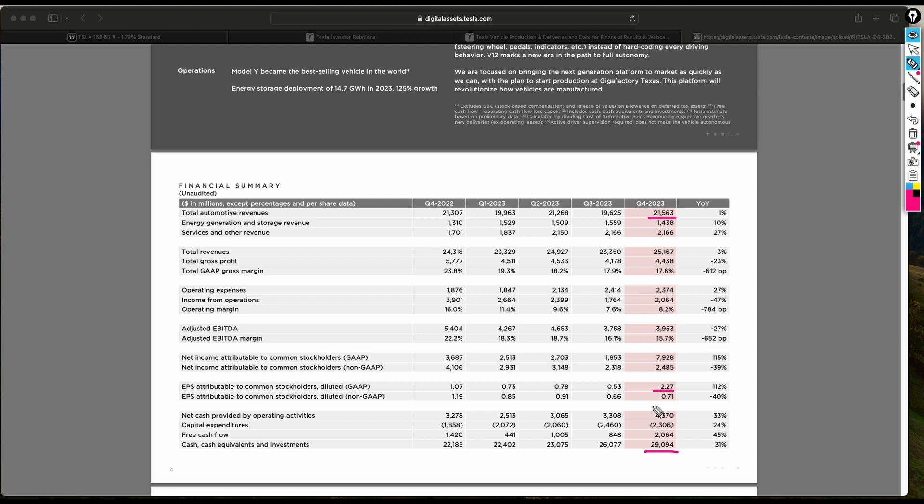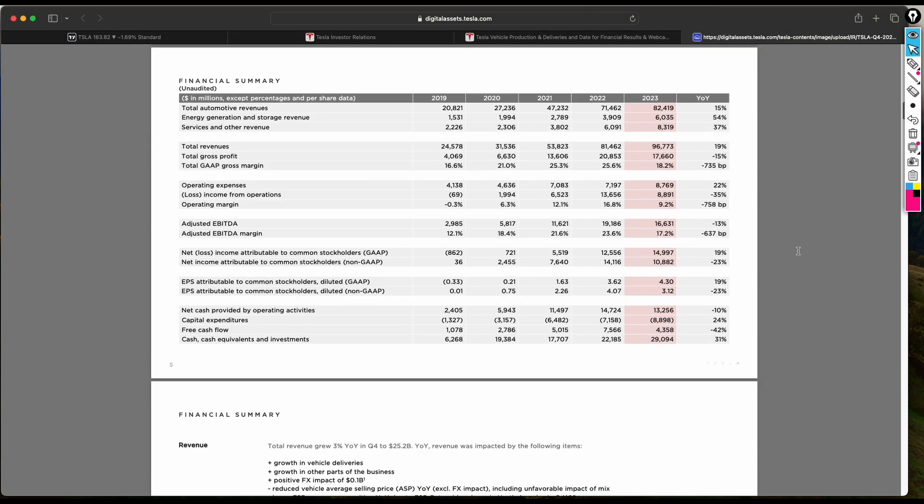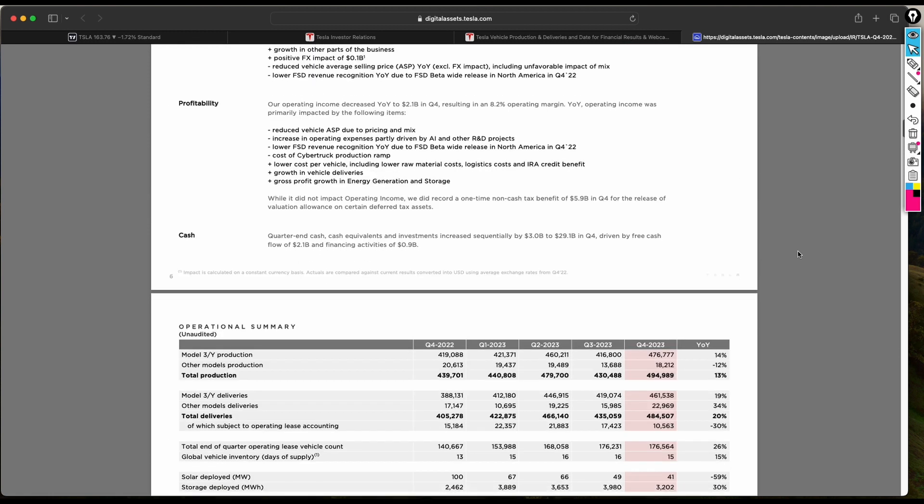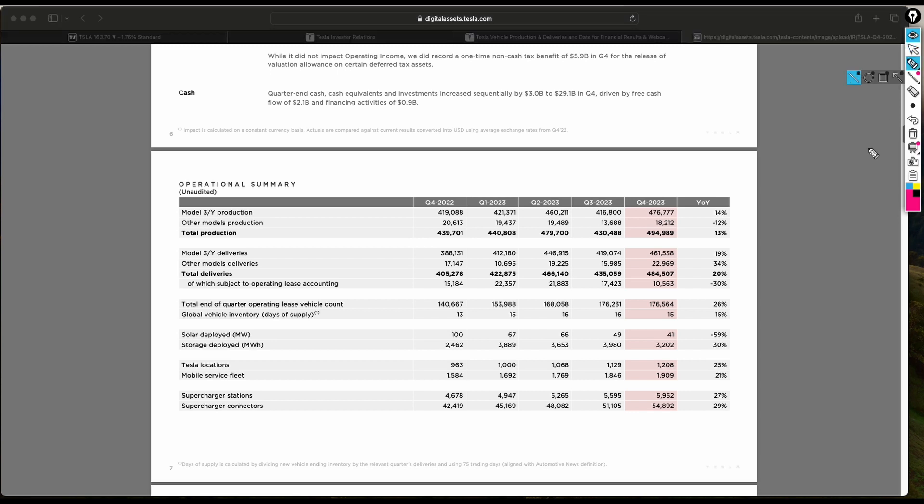Comparing the vehicle numbers specifically, at the end of Q4 2023 Tesla produced just over 476,000 Model 3 and Y vehicles, with total production slightly below 500,000 and total deliveries of 484,000.